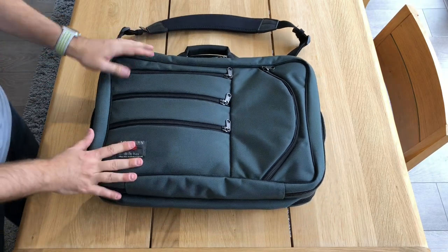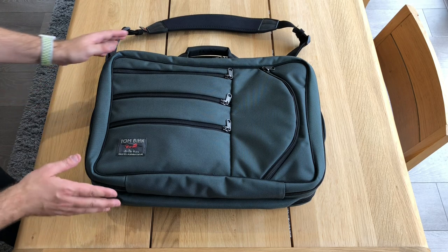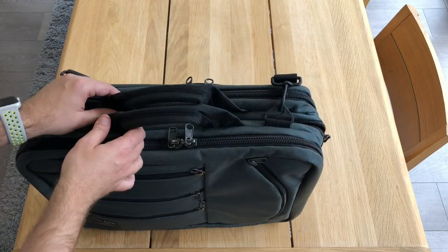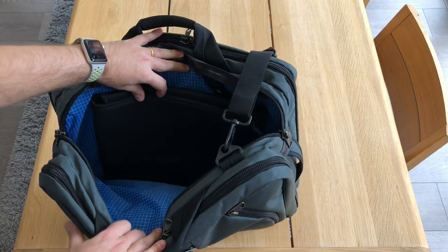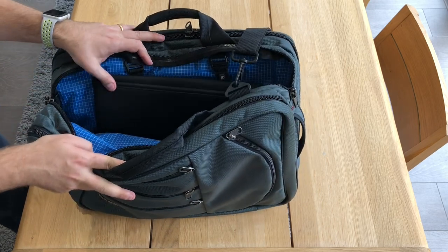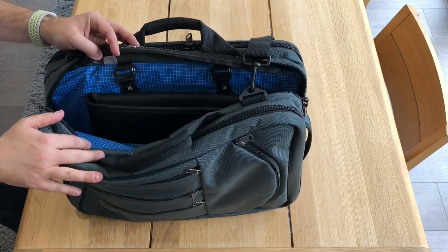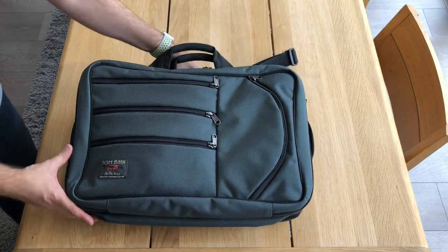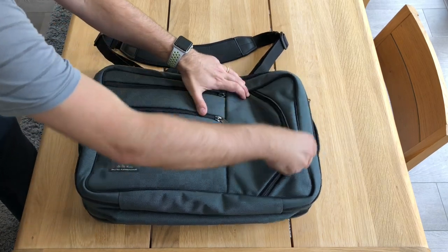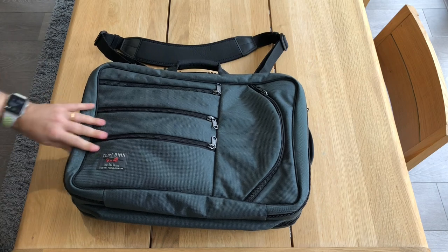Looking at the bag — the natural light isn't fantastic today, but this is the steel ballistic nylon, which is one of my favorites. The steel is paired with Island Halcyon. The steel-island combination is fantastic — it's just so nice. It fits that kind of business travel, corporate, slightly conservative look, but also has that really fun pop of color on the inside.